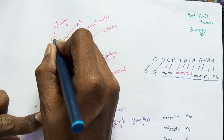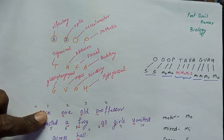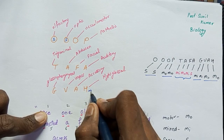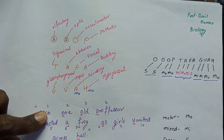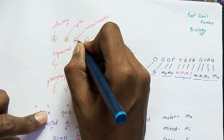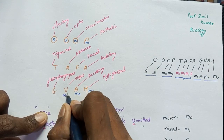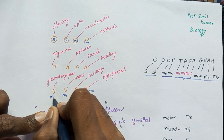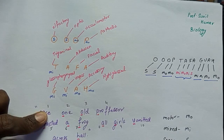So it becomes very easy: olfactory — sensory, optic — sensory, oculomotor — motor, pathetic — motor, trigeminal — mixed, abducens — motor, facial — mixed, auditory — sensory, glossopharyngeal — mixed, vagus — mixed, accessory (spinal) — motor, hypoglossal — motor. That is 'me mo miss' for the trigeminal, abducens, facial, auditory group.